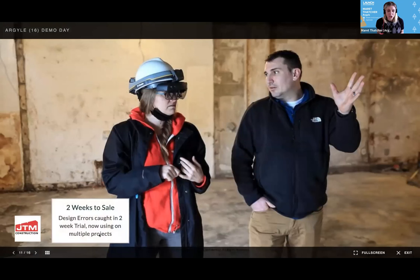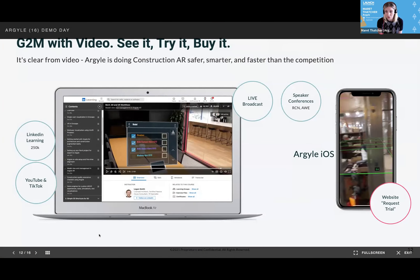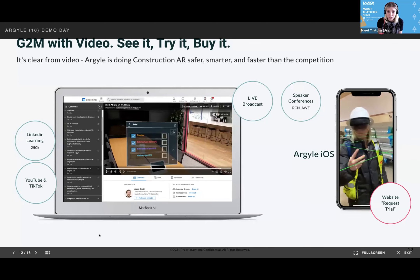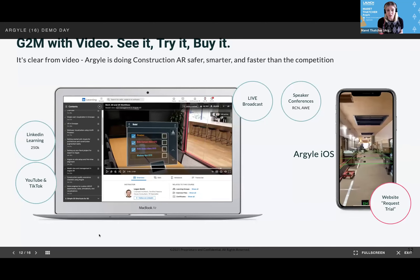JTM Construction — how hard was it for them to get started with Argyle? They went from nothing to a sale in two weeks, taking 20 different stakeholders throughout this new construction, and they caught design errors before they even began building. Now they're using Argyle on multiple projects, and they just found us with a video online. It is clear that Argyle is doing construction AR safer, smarter, and faster than the competition.